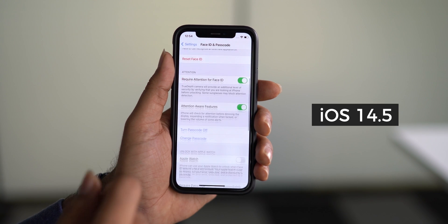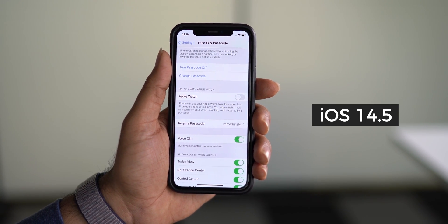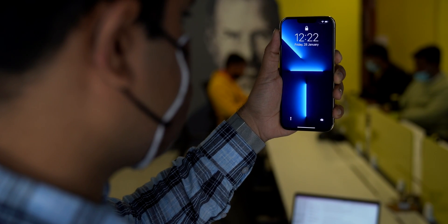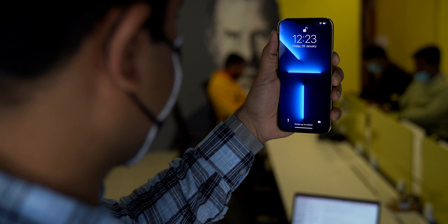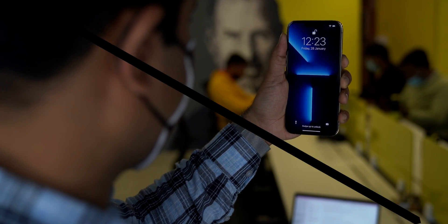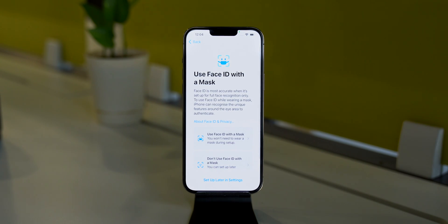A year back, with iOS 14.5, Apple introduced a feature to unlock your iPhone while wearing a mask with the help of Apple Watch. And now, with iOS 15.4, Apple is removing the dependency of Apple Watch and now we can unlock our iPhone while wearing a mask. After installing iOS 15.4 Beta on my iPhone, it gave me an option to set up Face ID with a mask.